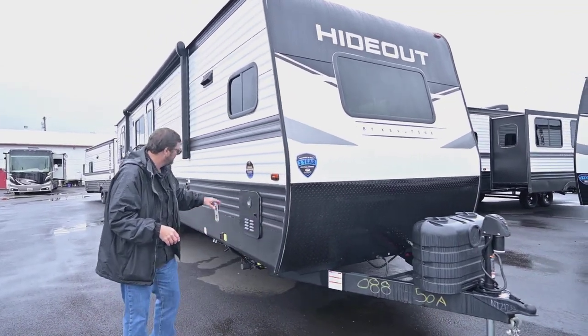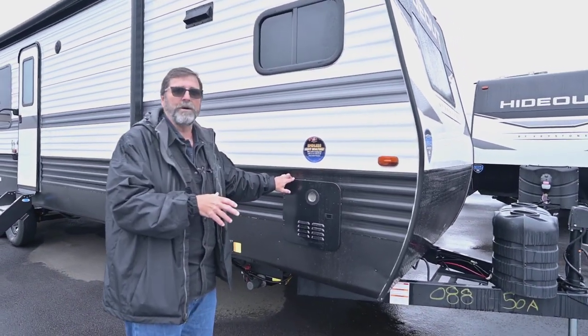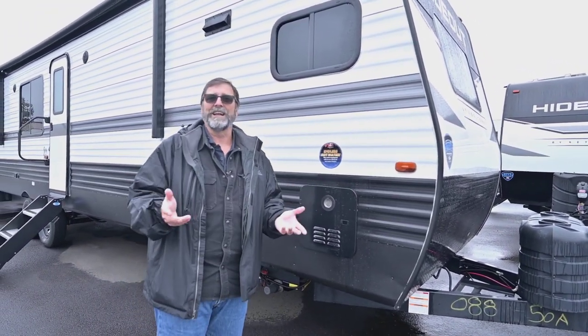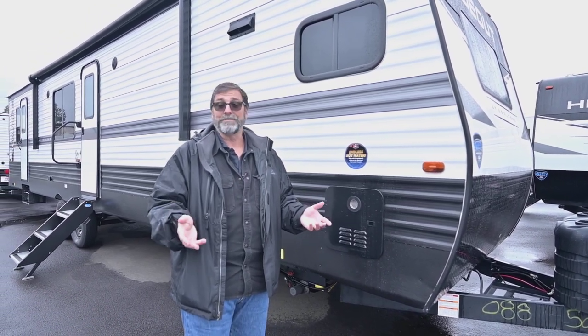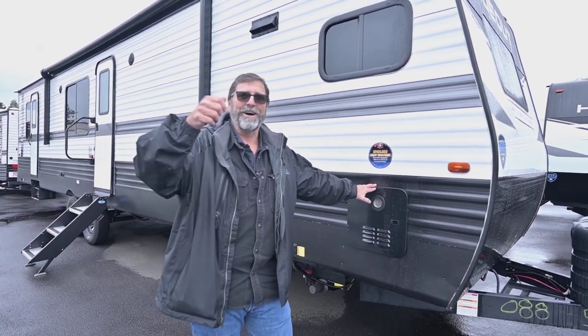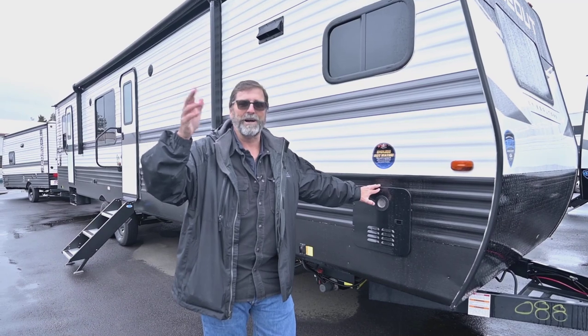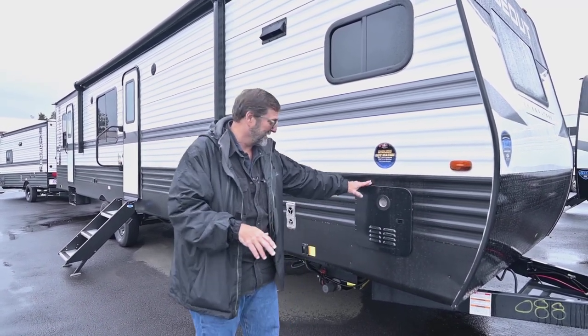Now this is something pretty impressive — this is an on-demand hot water heater. With a bigger coach like this, you might be staying in it a little bit longer and taking some showers. With this one you could take a longer shower. You don't have to do the turn on, get wet, turn off, soap up, rinse off routine — you can just go ahead and take a full shower. That's really nice.